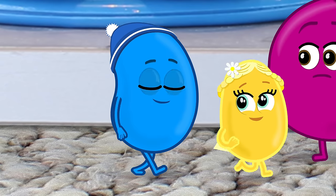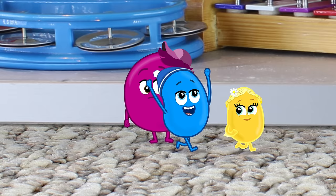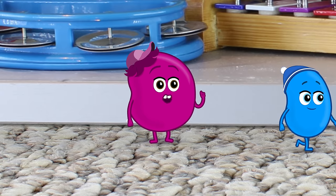Dibs is a fun way to let everyone know that you want to play with something. Like, I call dibs on the Mega Motorcycle. I was just gonna say that!